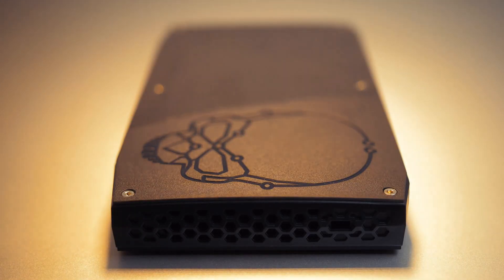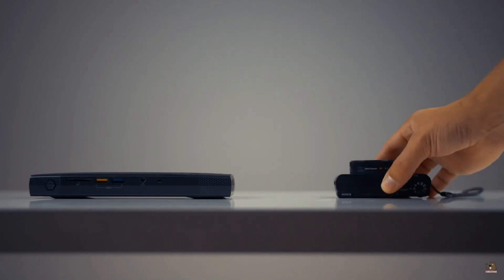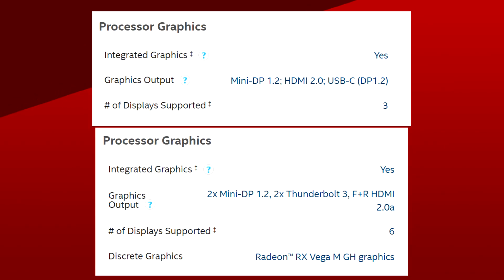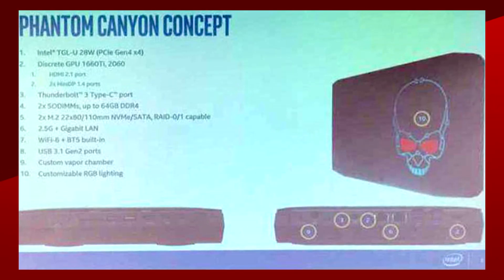Moving on to Intel — so far the company has released two premium tiny form factor computers called NUCs, or Next Unit of Computing. In 2016 there was the Skull Canyon NUC, which sported an i7-6770HQ with Intel's highest integrated graphics, the Iris Pro 580. Then there was last year's Hades Canyon NUC with an Intel i7-8809G, which sported some AMD RX Vega M graphics. Both models sported some kind of graphics not really comparable to what we find in the desktop market. Well, according to Fanless Tech, which spotted a few slides on the ChipHell forum, Intel is about to change that with their next generation — Phantom Canyon.